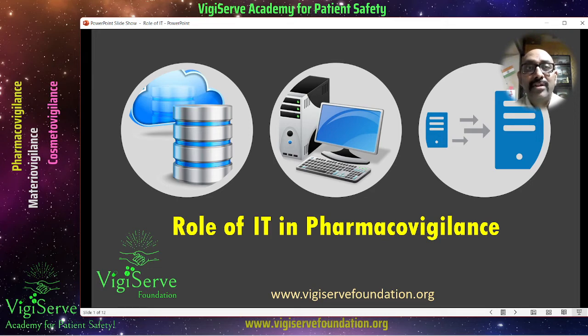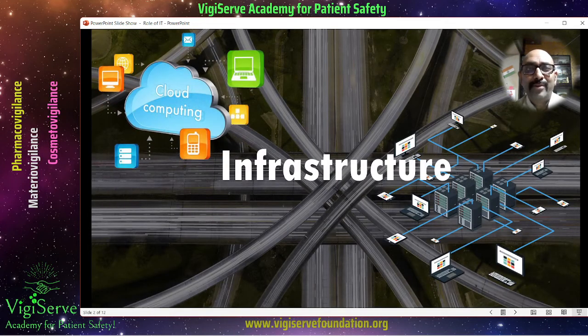Now let us learn about each of these roles in detail. First and foremost, it is the infrastructure. A pharmacovigilance team would need access to laptops, computer systems, and proper networks and servers. Apart from pharmacovigilance, this also serves the medical information team where you can get connected to the phones. Infrastructure plays a very important role and is obviously facilitated by your IT team.